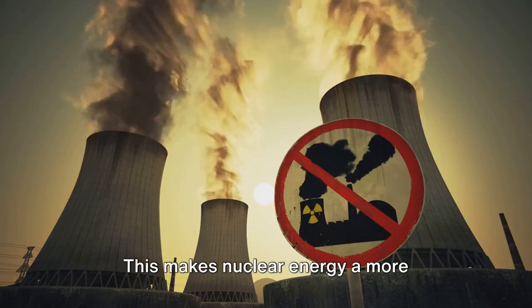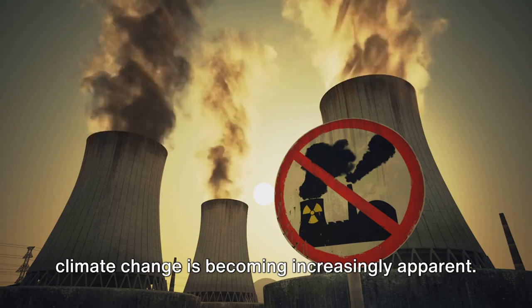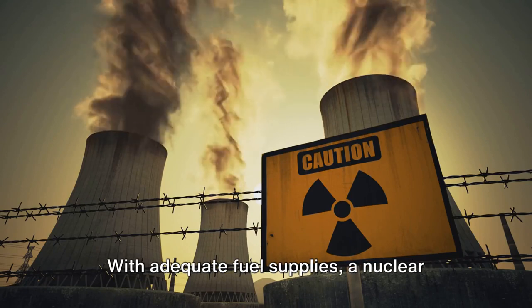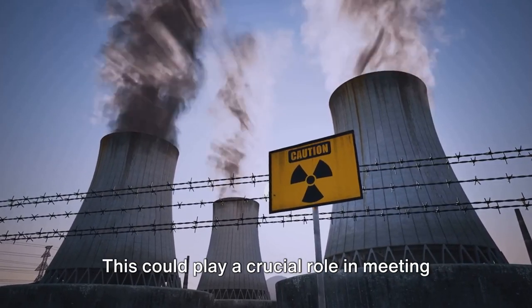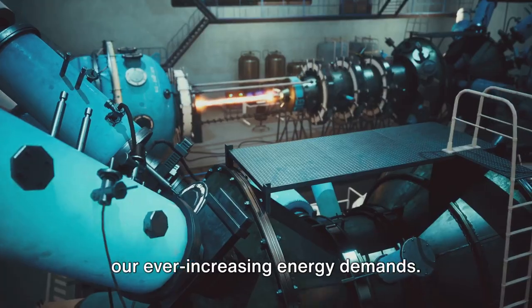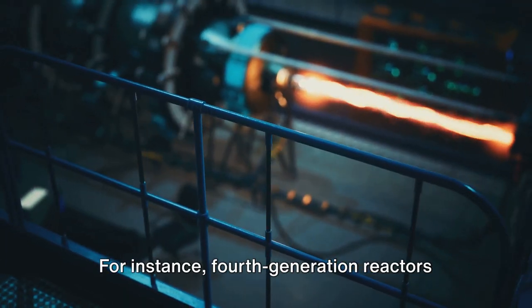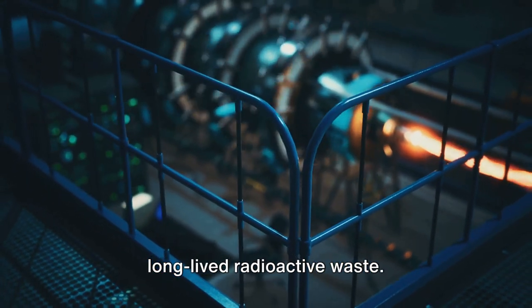This makes nuclear energy a more environmentally friendly option, especially in an era where the impact of climate change is becoming increasingly apparent. Furthermore, nuclear energy has the potential for long-term energy production. With adequate fuel supplies, a nuclear power plant can operate for decades, providing a stable and reliable source of power. This could play a crucial role in meeting our ever-increasing energy demands. Moreover, advancements in nuclear technology could lead to the development of more efficient and safer reactors — for instance, fourth-generation reactors designed to be virtually meltdown-proof and to produce less long-lived radioactive waste.